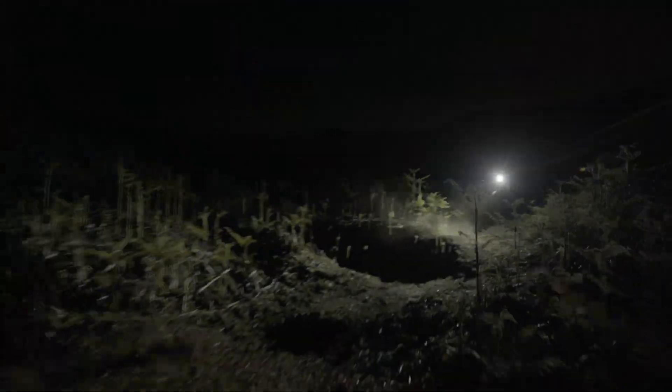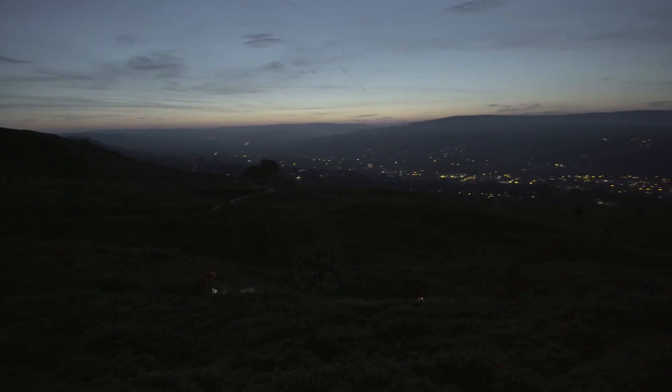The ION Pro RT has a daytime flash mode visible from 2 kilometers away, plus a wide bright beam for nighttime trail rides.